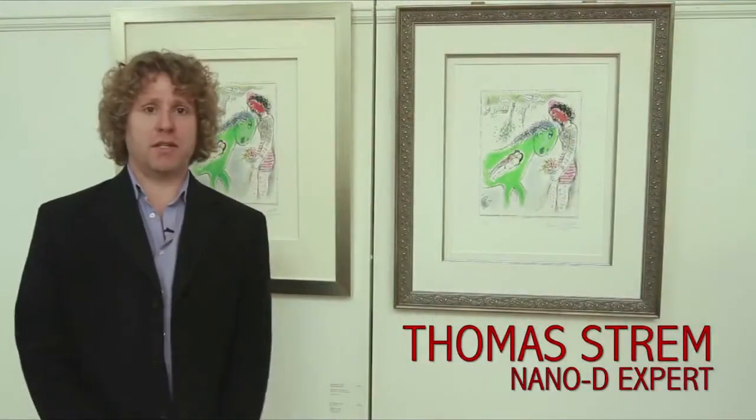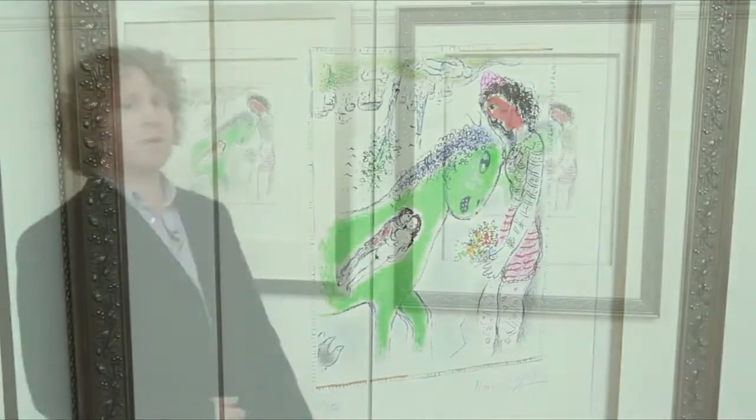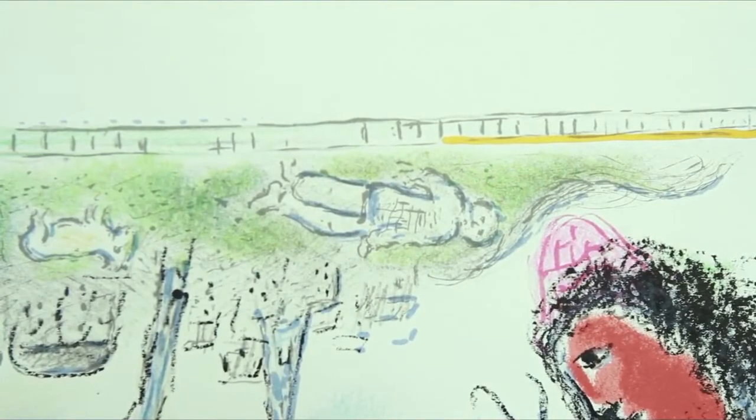In this presentation, I will show how the NanoD system works. I will compare two original lithographs by Marc Chagall from 1973. They were both printed on paper from the same lithographic stone, so they are identical. I will scan in this part of the images and show the deviation between them. NanoD uses the fringe projection method, which allows for non-contact digital fingerprinting of artwork.